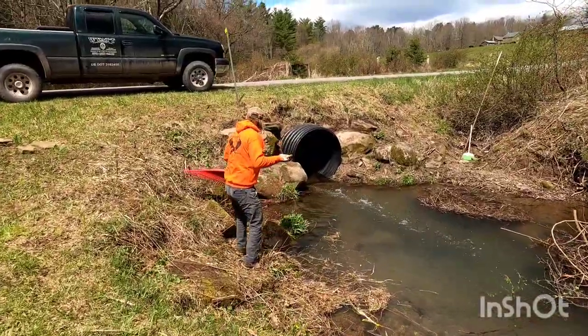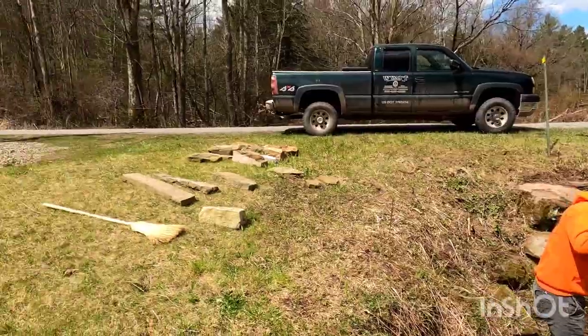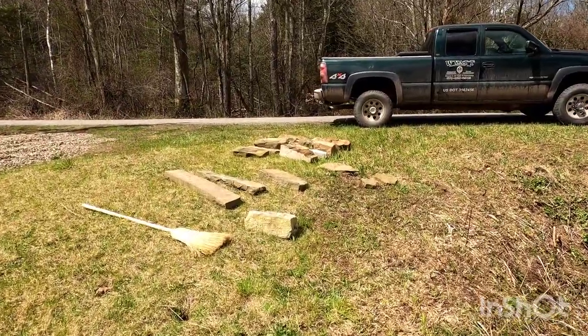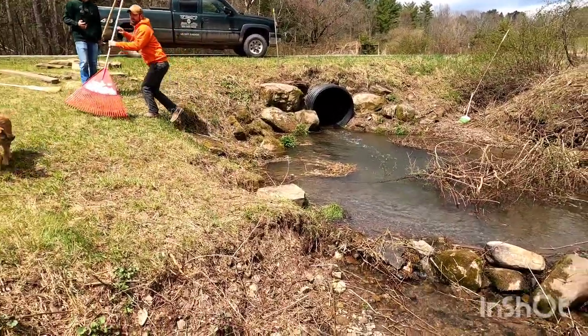We're building a rock tunnel over this pipe here. Going to get a lot more rocks. We're going to make this spot look really cool.